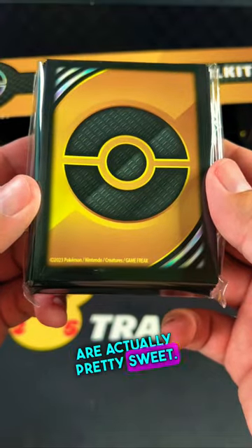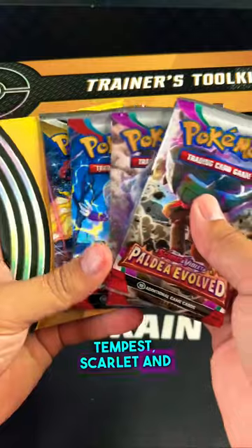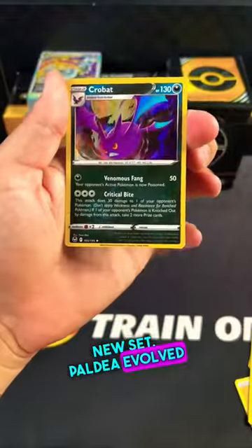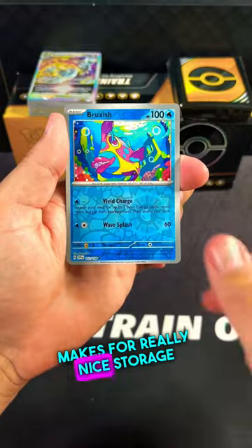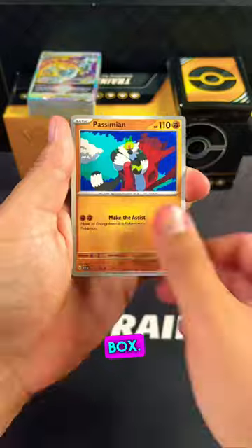The sleeves are actually pretty sweet — nice little metallic look to it. We got Silver Tempest, Scarlet and Violet, and the brand new set, Paldea Evolved — 2 packs. Let's see what we're gonna get out of this. What do you guys think of a toolkit? Also makes for really nice storage if you guys want to store your cards in the empty toolkit box.